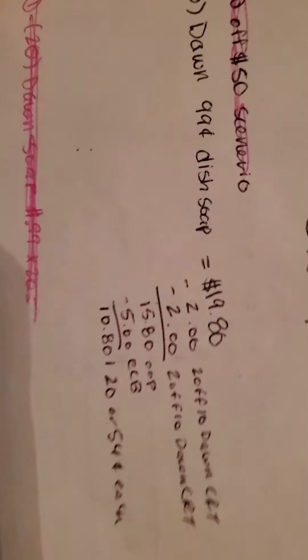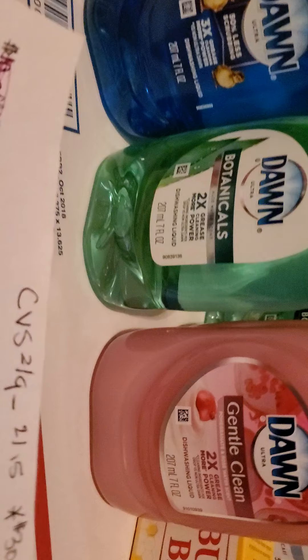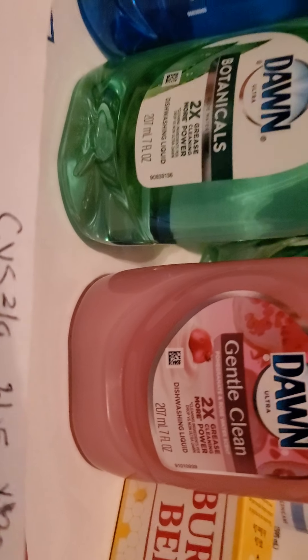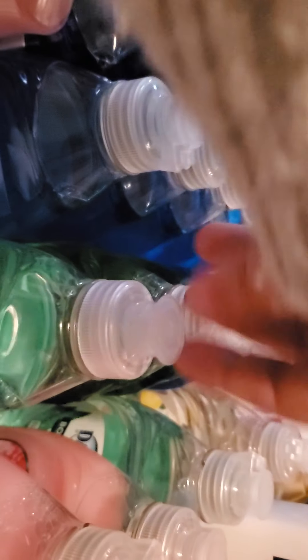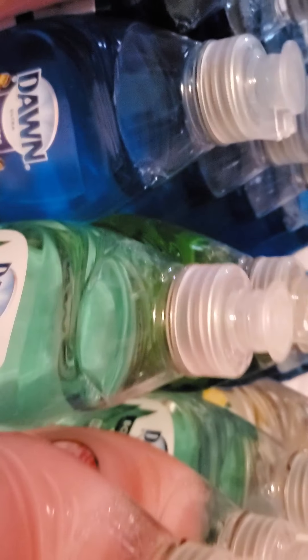I picked up 20 of the Dawn — they are 99 cents each. I got a bunch of different kinds: this pomegranate and rose water, the botanica aloe water scent, the lemon, and they have apple too if you want apple as well.